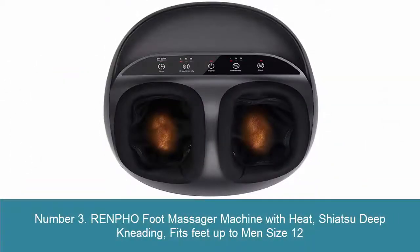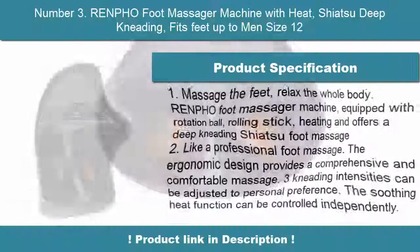3. Renful Foot Massager Machine with Heat, Shiatsu deep kneading, fits feet up to men's size 12.